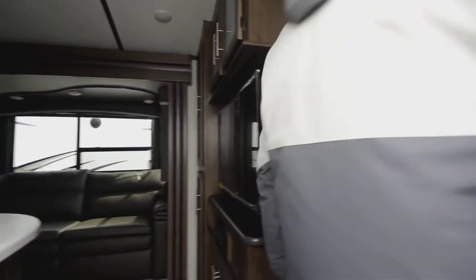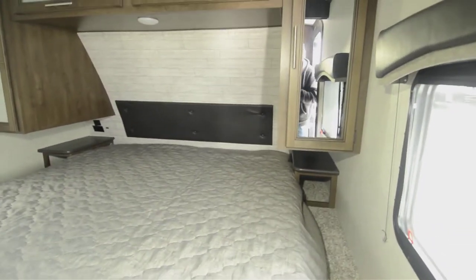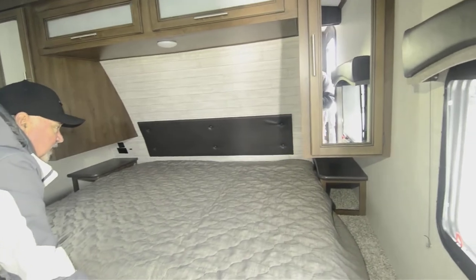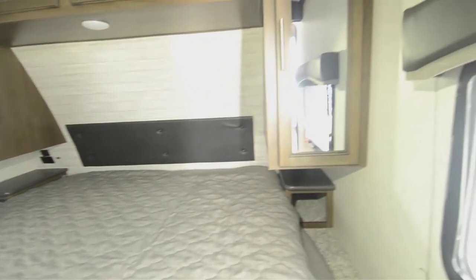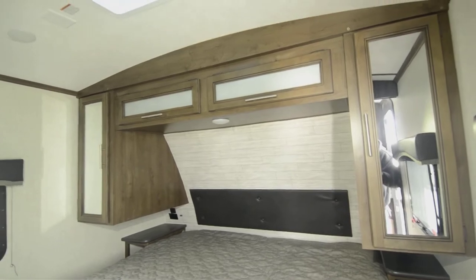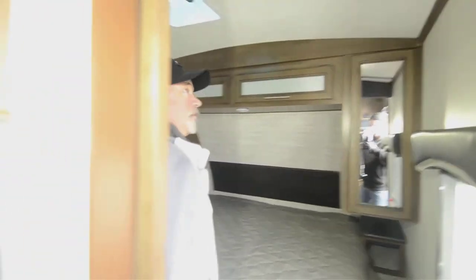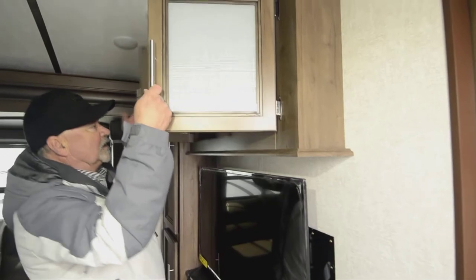Let's swing into the bedroom. There's a king-sized walk-around bed with storage underneath, and the front portion connects to the pass-through storage we saw from outside. There are nightstands on both sides — pretty good sized — with USB ports plus 110 outlets on both sides. Got some additional storage in here and up on top. It's also wired for a second air conditioner if you want one, though the ducted AC unit it has is sufficient for most situations unless you're camping in extreme desert heat.